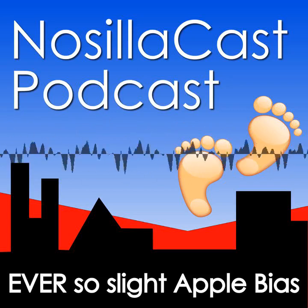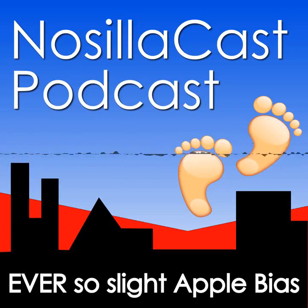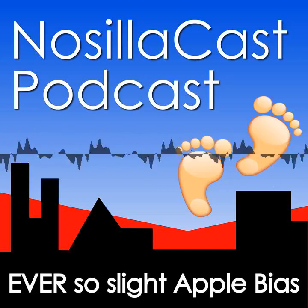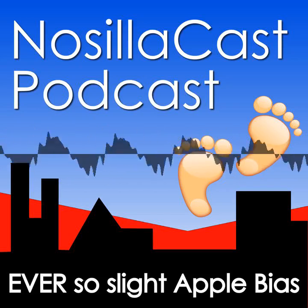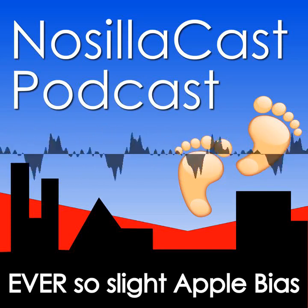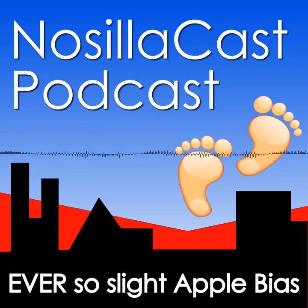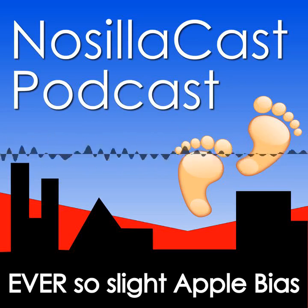I'm in the VinFast booth — a Vietnamese company — representing both the Kilowatt podcast and the NosillaCast podcast at podfeet.com. This is the VF8, which is a full-size five-seater SUV with a range of 250 to 280 miles. It's available in the U.S. today — it came out in March of 2023. It comes in two trims, the Eco and the Plus. The Eco starts at $46,000 and the Plus at $51,800 — an all-electric car that's available right now.